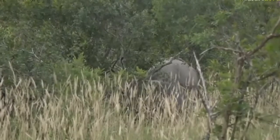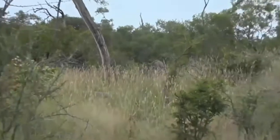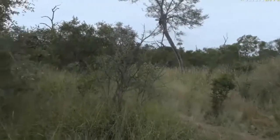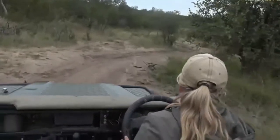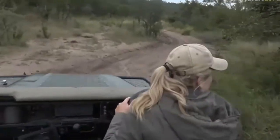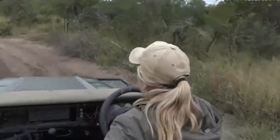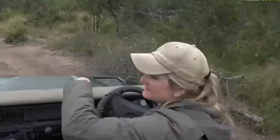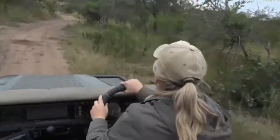That was fantastic — a short but sweet sighting. They've now disappeared into the bushes. Let's go a bit further forward because the road does curve, so we might actually be able to look back towards them. Oh — there's more! Never mind, there's a whole herd of elephants in front of us — even little tiny babies. We're at Buffles Hook Dam, by the way.